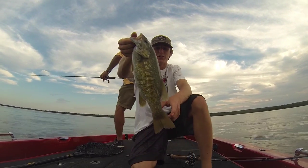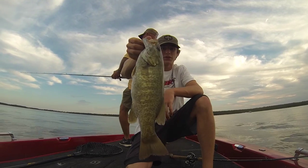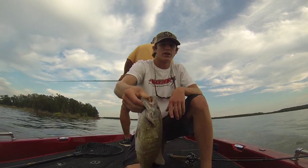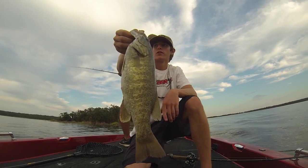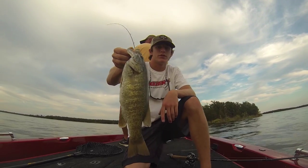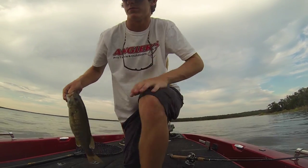Big smallie — I'd say a pound, pound and a half. Somewhere around 14 inches. That's the biggest one we've caught on Lake Murray so far, out of all our trips out here, so it's a pretty good fish. I'm gonna keep it in the live well and see if we can get a few more on the shaky head — four-inch watermelon red Zoom finesse worm.